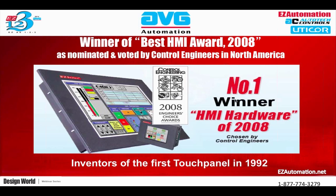AVG was the initial inventor of the touch panel HMI back in 1992. They have come a long way since then, and AVG continues to develop the latest technology based on customer application requirements. Because of this, we consistently win the Engineer's Choice Award — the Oscar for the automation industry. Since 2008, we won the award for the best HMI. In 2009, we won the best touch PLC award — a combined touch panel and PLC unit all in one. And recently in 2012, the best smart encoder.